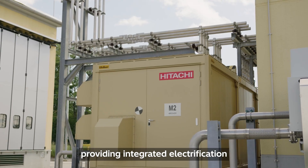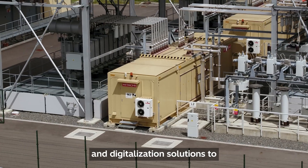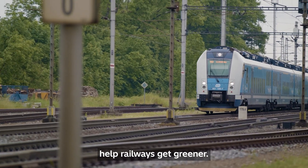Hitachi Energy — providing integrated electrification and digitalization solutions that help railways get greener.